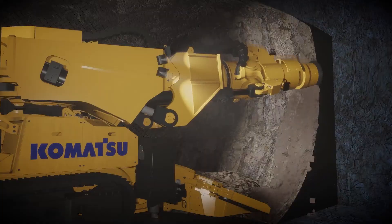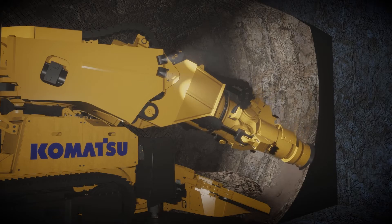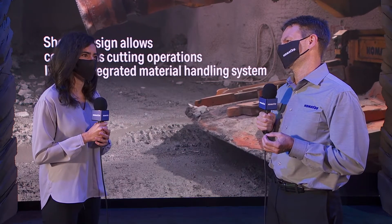Sure. The cutter attacks the rock in an undercutting fashion, and in that way it exploits the weaker tensile strength of the rock. This allows the machine to be small and agile with a very low power requirement. There are tons of benefits to this new technology.